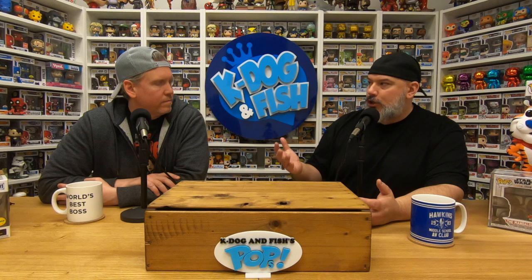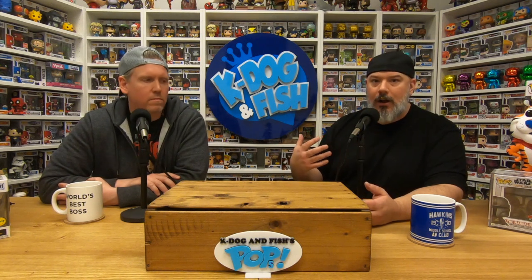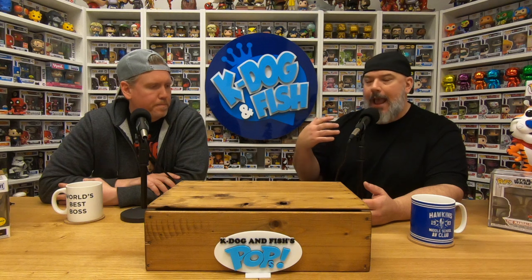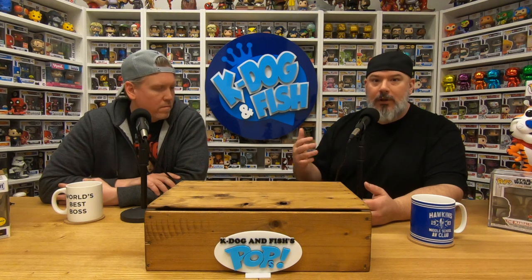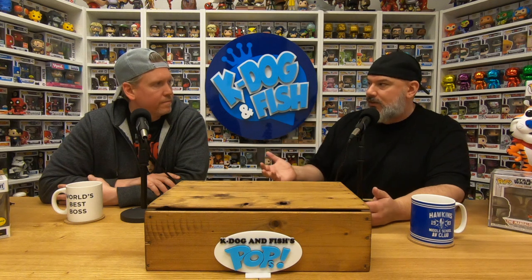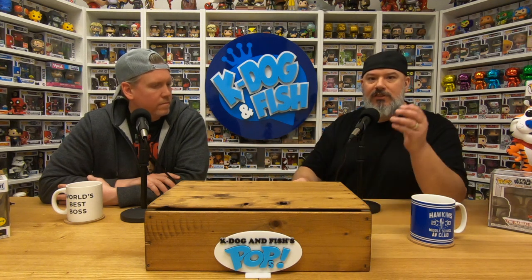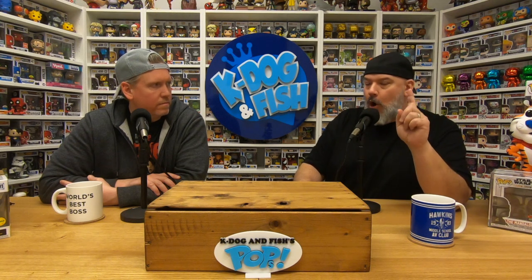Kind of inspired by our good friend Tristan at Top Pops, who ordered a bunch of cans from our kdogandfish.com website and opened them on his show. We were like, oh, that's such a cool idea — props to Tristan! He didn't pull the chase, but we figured we have a really good shot. There's a one-in-six chance they're supposed to be in these sealed boxes, and we have six characters, so we're only going to pull one can and open it up.